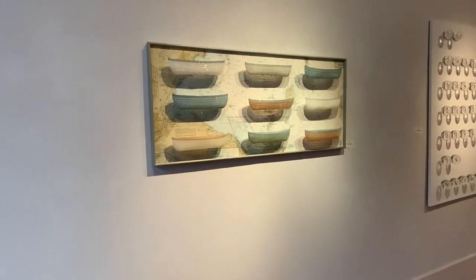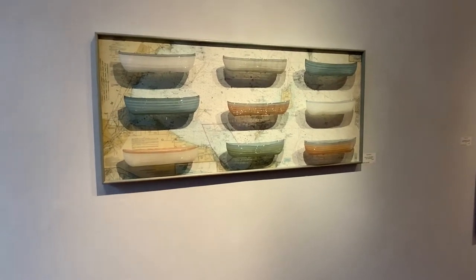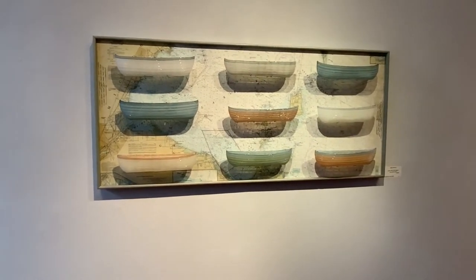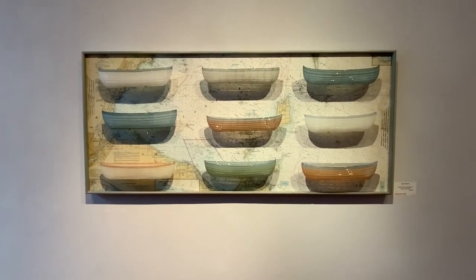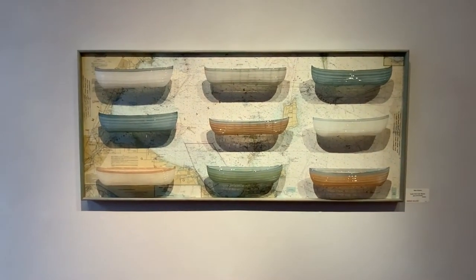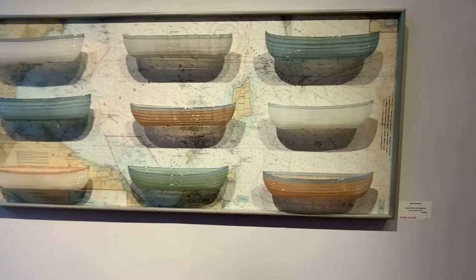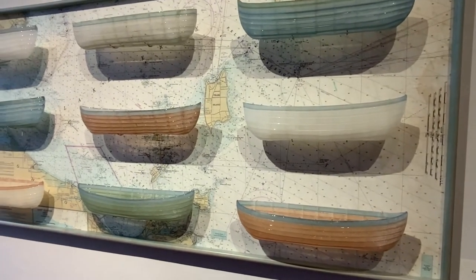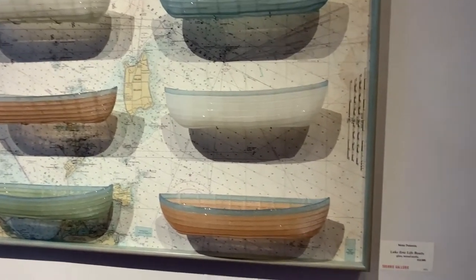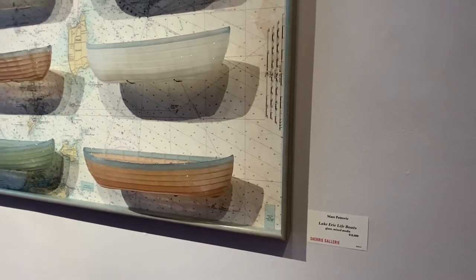Mark takes a more conceptual approach to his work. He's an incredible glassblower, able to achieve anything that is in his head to help him create the story. This body of work that we're mainly showing here is from his map series, Lake Erie Lifeboats.